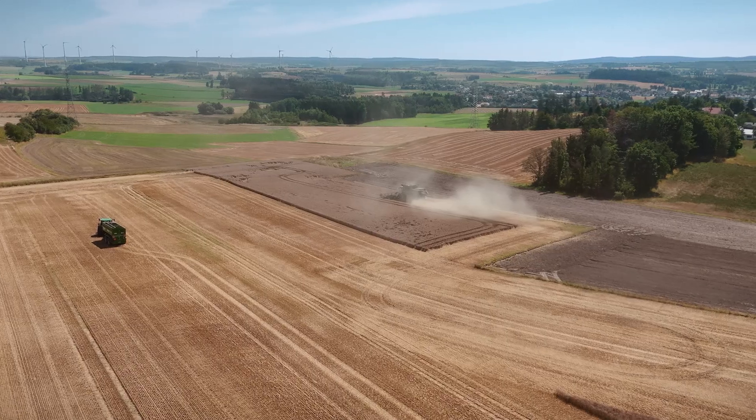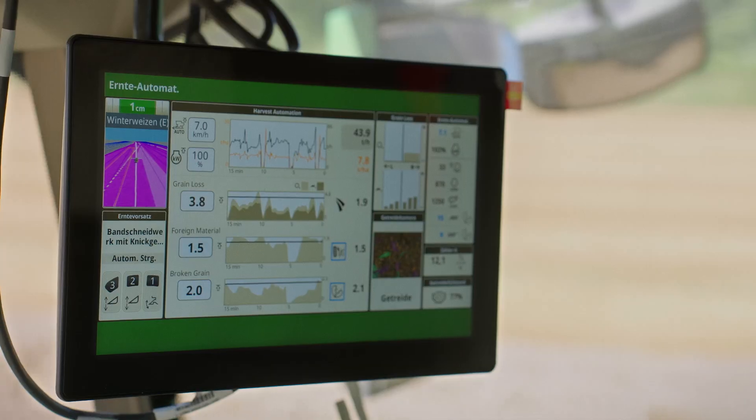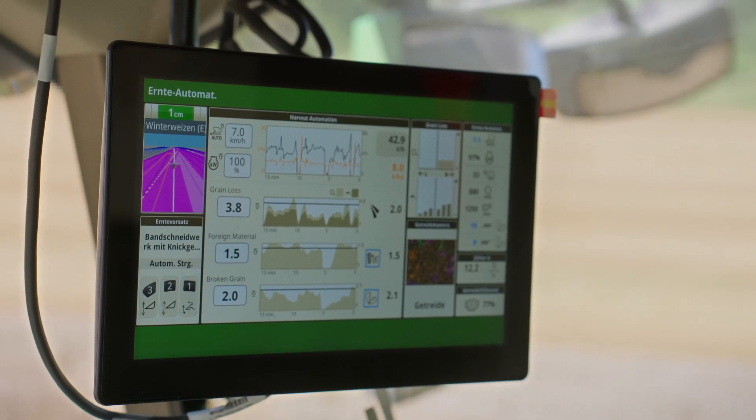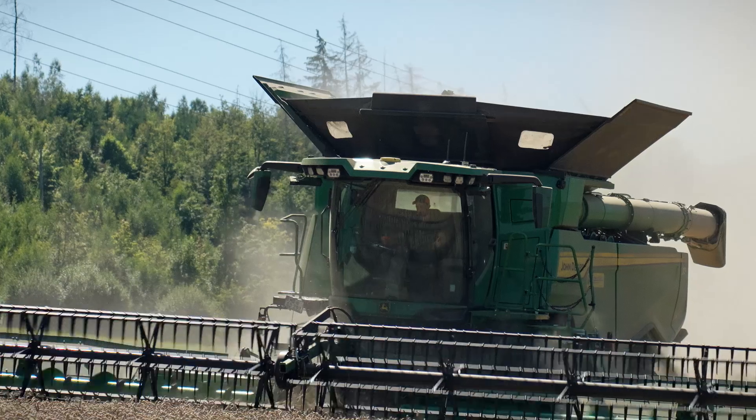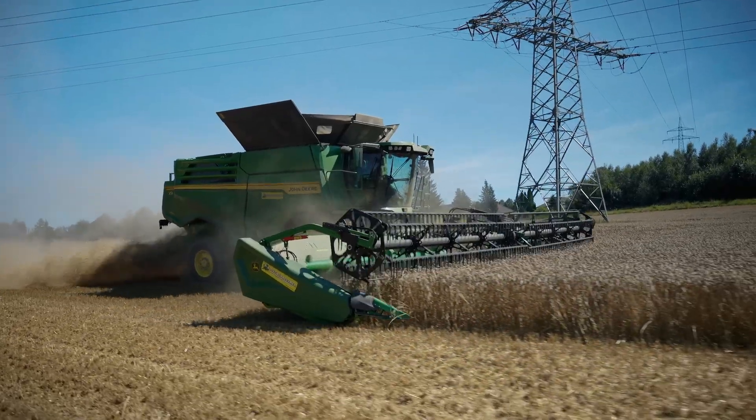Today we have the pleasure of using harvest settings automation. Increasing performance in a wide range of conditions, which also change throughout the day, is achieved with the automatic adjustments of the combine. We've found that the combine chooses parameters automatically that we as operators could not set this way.